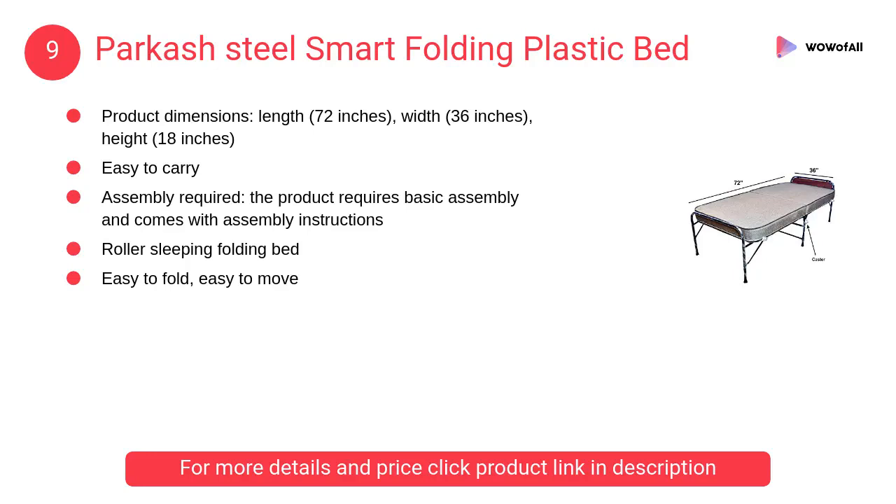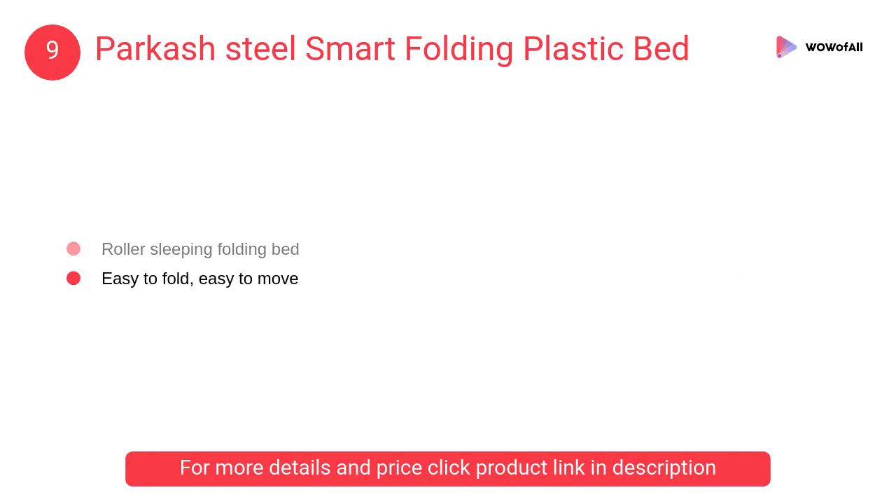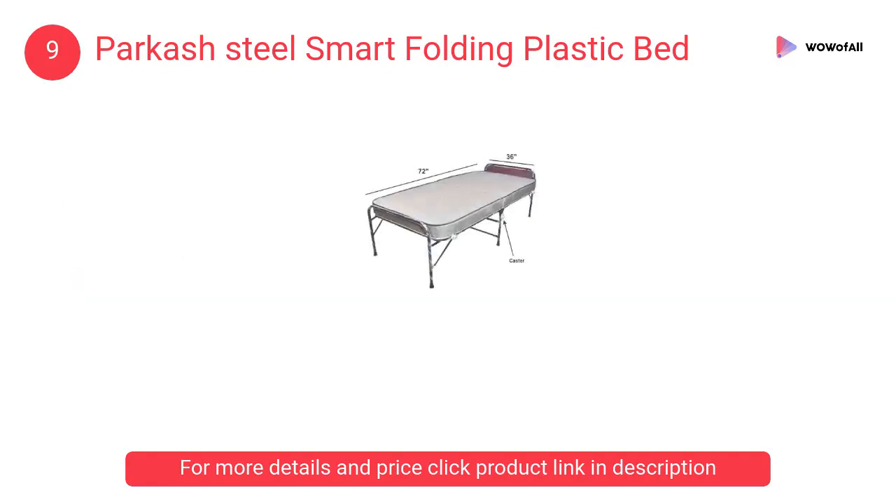At number 9, Parkish Steel Smart folding plastic bed. It's a super comfortable folding rollaway bed with an automatic leg opening system and wheels, which makes it very easy to move from one place to another.